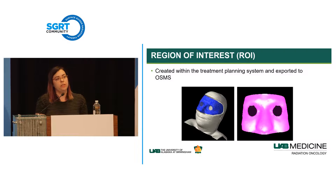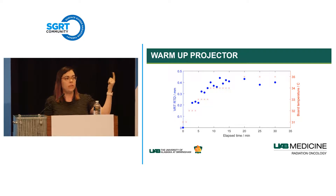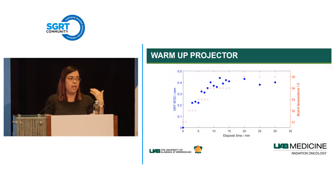We noticed a lot of drift in the vertical direction during treatment. We placed a stationary phantom on the table and monitored it over a long period. The graph shows vertical RTD versus board temperature over time—as projectors warm up, vertical RTD drifts and stabilizes about 10 to 15 minutes later. This is not camera temperature but the board temperature when you push the monitor button and the speckle pattern activates. So we turn monitoring on about 10 minutes before the patient enters the room and keep it on, allowing the drift to complete before treatment.